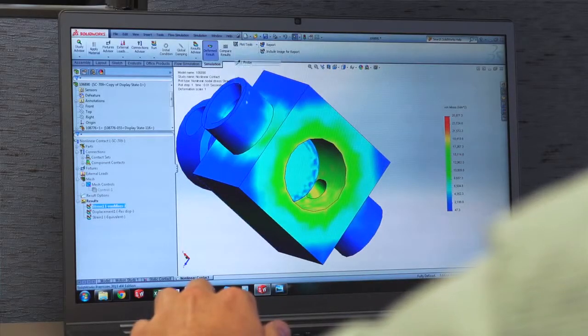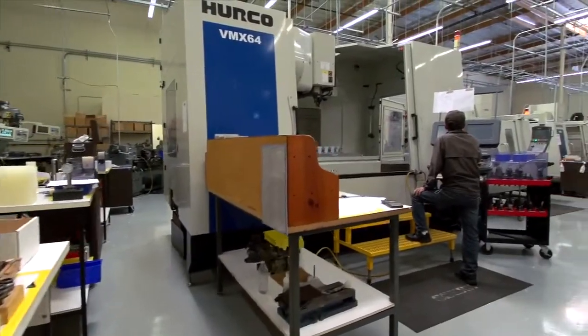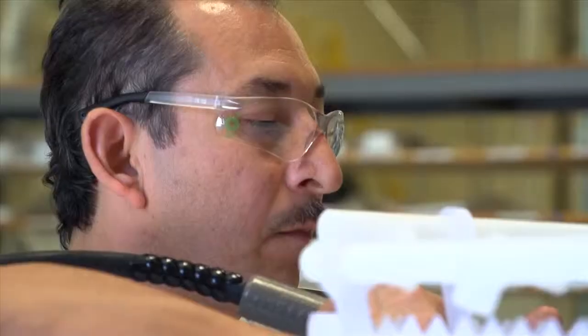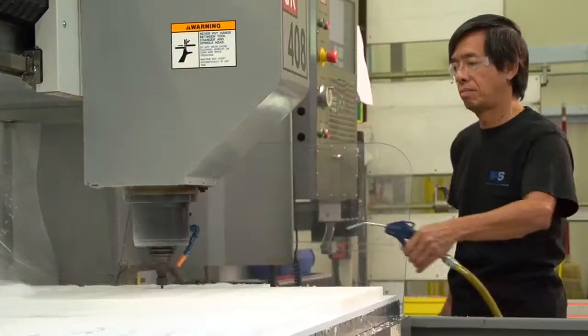At IPS we have in-house manufacturing capabilities including state-of-the-art CNC manufacturing as well as CNC turning. Our highly skilled technicians are trained in the art of fluoropolymer welding by industry experts, and we also employ master machinists.